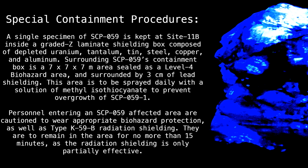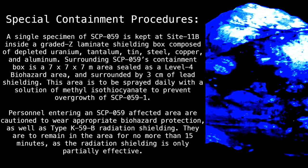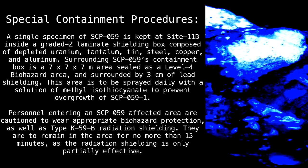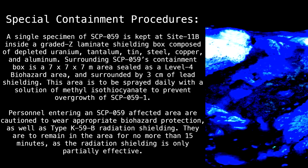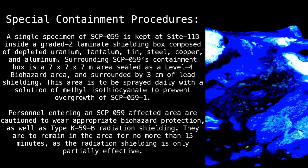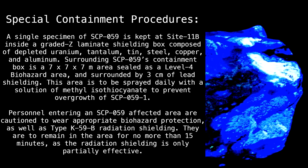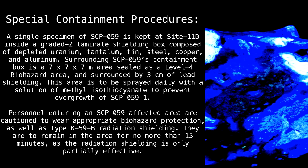A single specimen of SCP-059 is kept at Site-11B inside a graded Z laminate shielding box composed of depleted uranium, tantalum, tin, steel, copper, and aluminum. Surrounding SCP-059's containment box is a 7x7x7 meter area sealed as a level 4 biohazard area and surrounded by 3 centimeters of lead shielding.